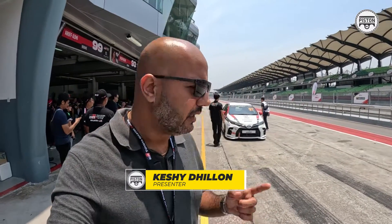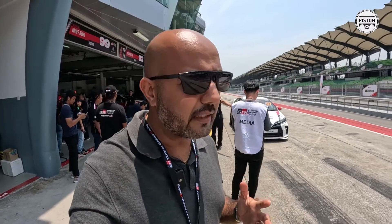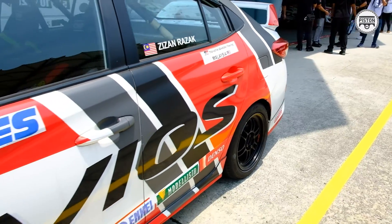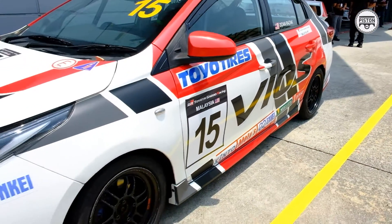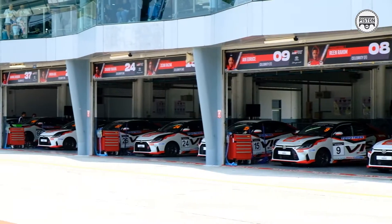We are here at Sepang International Circuit where we are being given a chance to drive the Toyota Vios GR Race Car. These are the same cars that race in the Gazoo Racing Championship, which is a one-make race series that happens all over the world. The one we are here for today is specifically for the Malaysian market and it's been happening for the past six years.